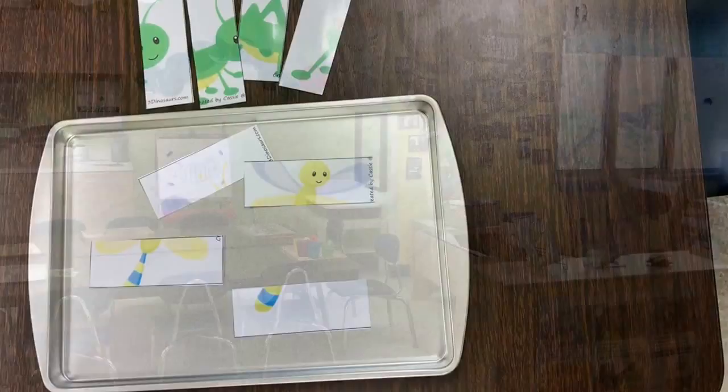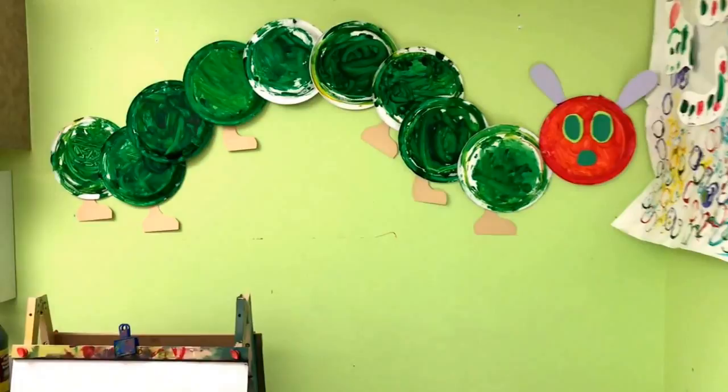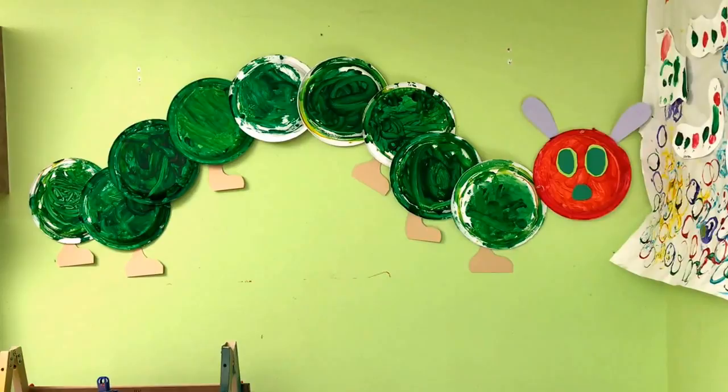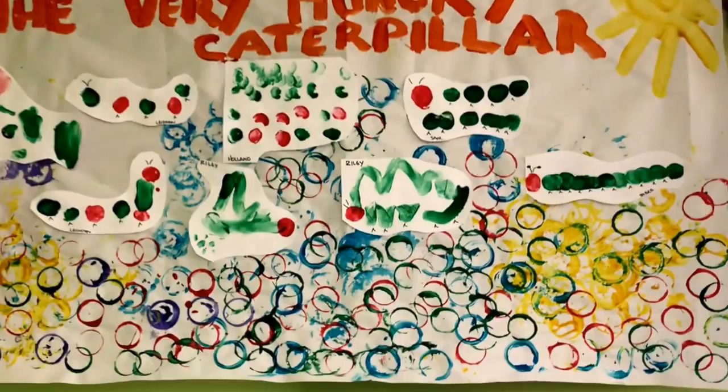Up there is our Very Hungry Caterpillar that our two and young three-year-olds helped make for our wall. Each child painted one of the plates green, and then we also had one of the children paint a red plate, and then we put it together on the wall — I think it adds a nice bright touch. And then our three-year-olds made their own caterpillars.